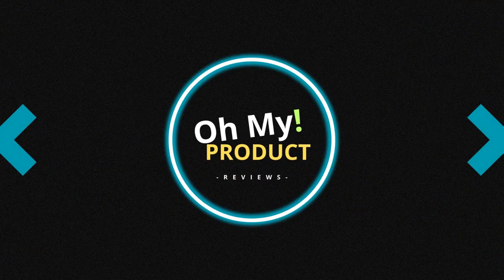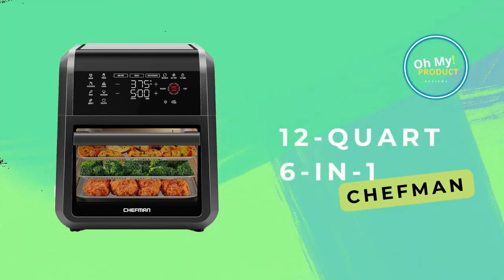Hello and welcome to Oh My Product. Catch a whiff of the future of cooking with the Chefman Air Fryer Oven. Get it today on Amazon with our link. Subscribe for more.